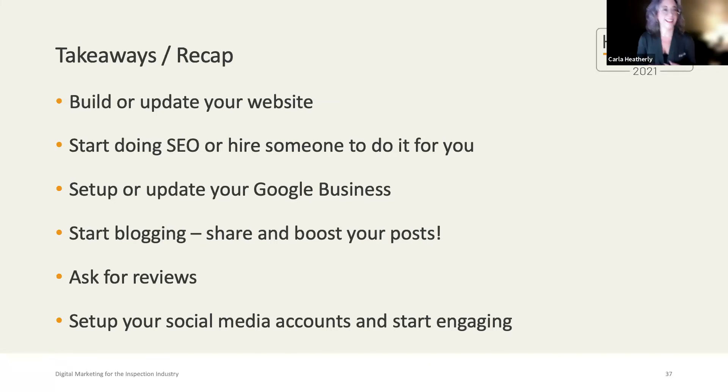To recap the takeaways: build or update your website, start doing SEO or hire someone to do it for you, set up or update your Google Business page, start blogging and share and boost your posts, and ask for reviews. Don't forget that SEO and online marketing is most successful with an engaged inspector who is doing off-site SEO to help support high-quality on-site SEO work from a trusted web company.